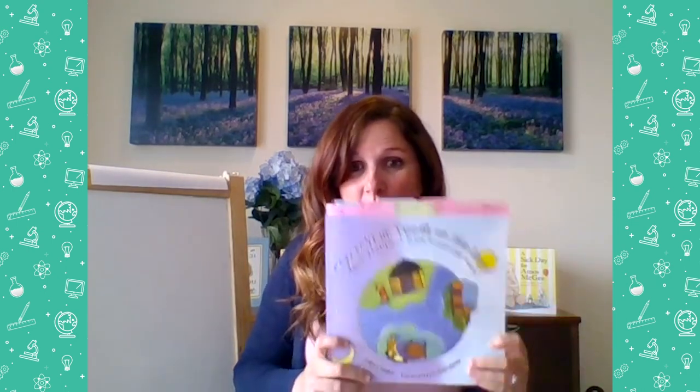Nice job, first graders. You made it back for the third video of the week with me, Ms. Boyle, and you, the awesome first graders. Give yourselves a high five on making it back for lesson number three, where you have more to read in this book, Throw Your Tooth on the Roof: Tooth Traditions from Around the World.